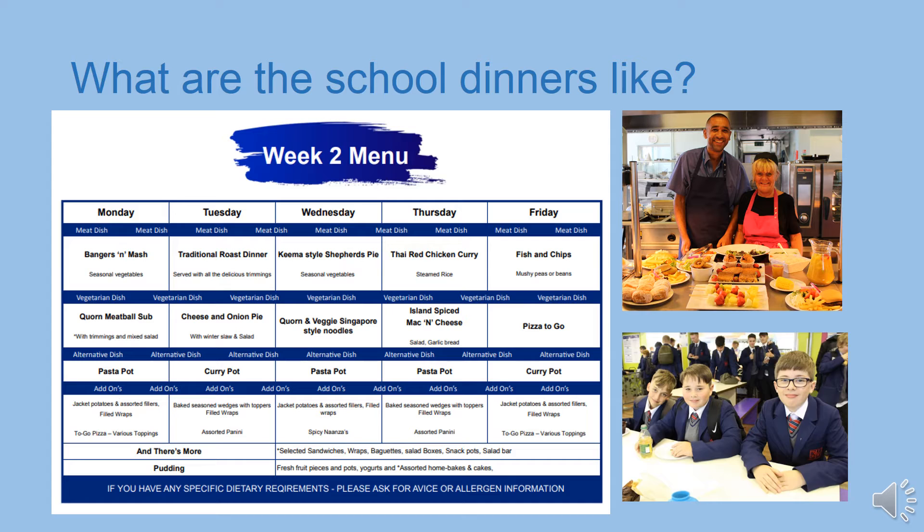At lunch time, year 7 go in first before all other year groups. There are several stations serving different options, so you queue up at the area serving the food you want. Once you've received and eaten your food, you clear away after yourself and then you can go outside. It's worth bearing in mind that you're not allowed to take your food outside of the canteen — it needs to be eaten inside.